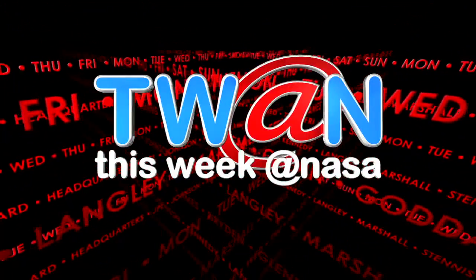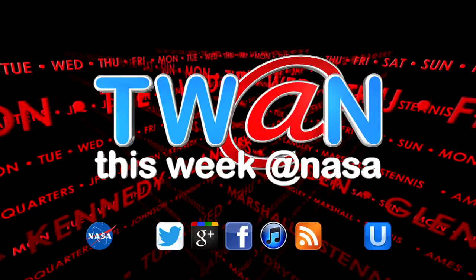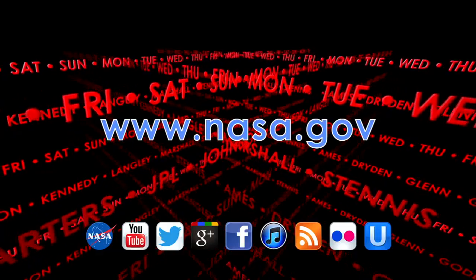And that's This Week at NASA. For more on these and other stories, or to follow us on Flickr, Ustream and other social media, log on to www.nasa.gov.